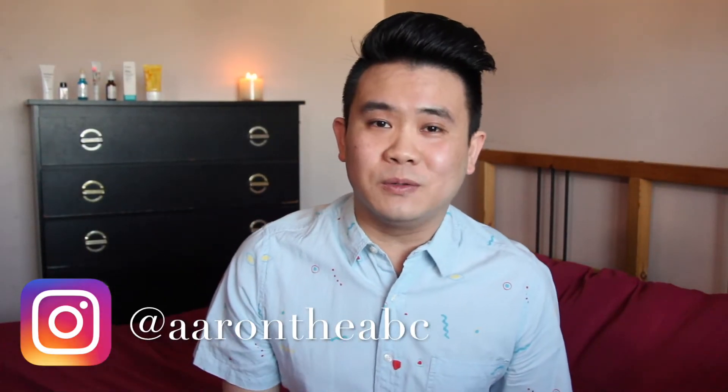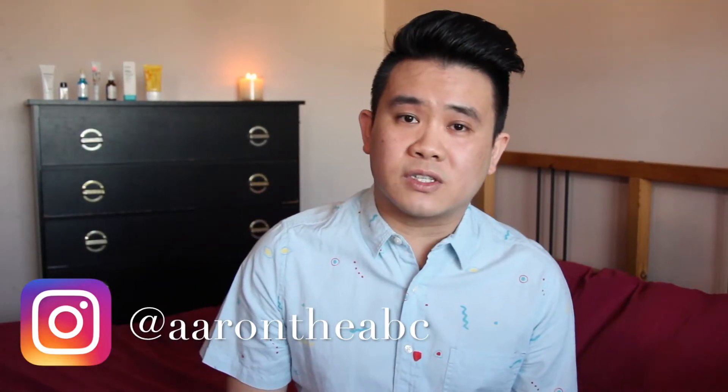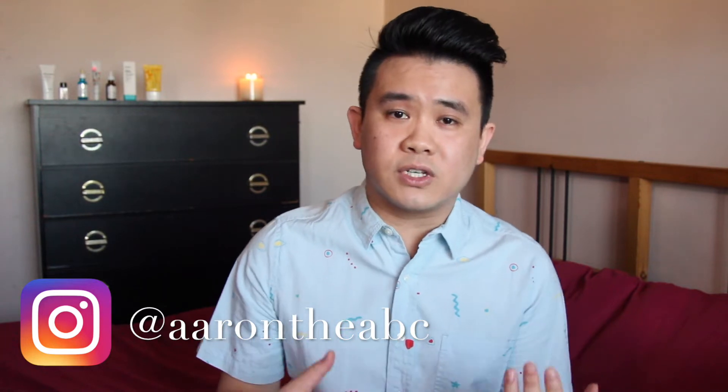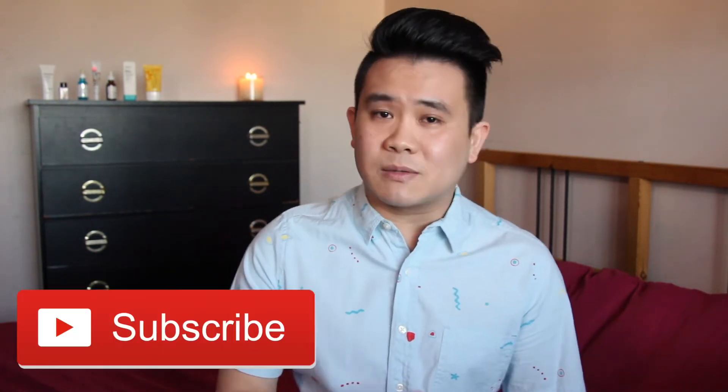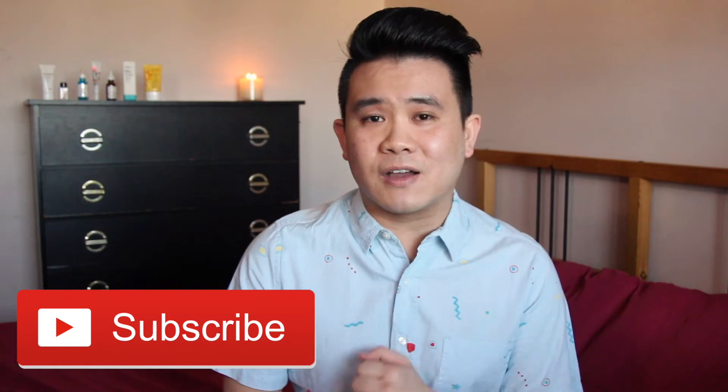Let's do this morning routine. Hello everybody, my name is Aaron and welcome back to my YouTube channel. On my channel you'll find product reviews on skincare that I'm using. I usually go pretty in-depth into them — I go through the ingredients, what it's meant to do, as well as my experience with them. So please subscribe for all that skincare goodness.